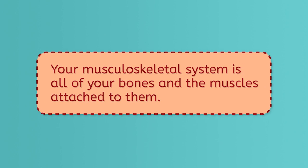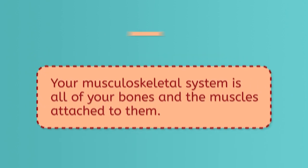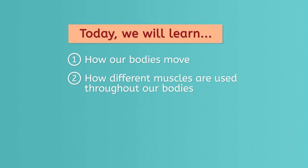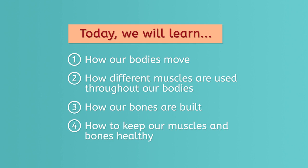Your musculoskeletal system is all of your bones and the muscles attached to them. Today, we will learn how our bodies move, how different muscles are used throughout our bodies, how our bones are built, and how to keep our muscles and bones healthy.